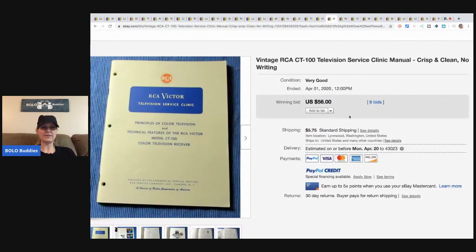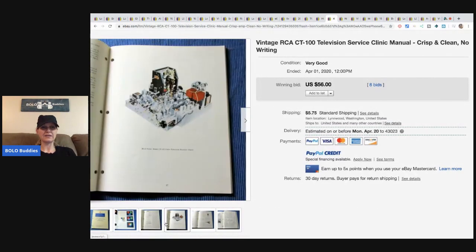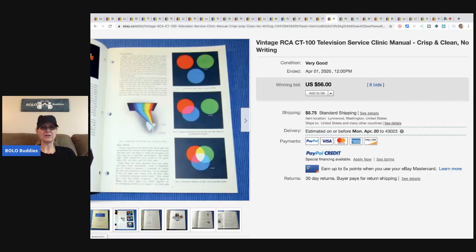An RCA Victor Television Service Clinic manual sold for $56 with eight bids, buyer paid shipping. $56 for that — pretty funny!